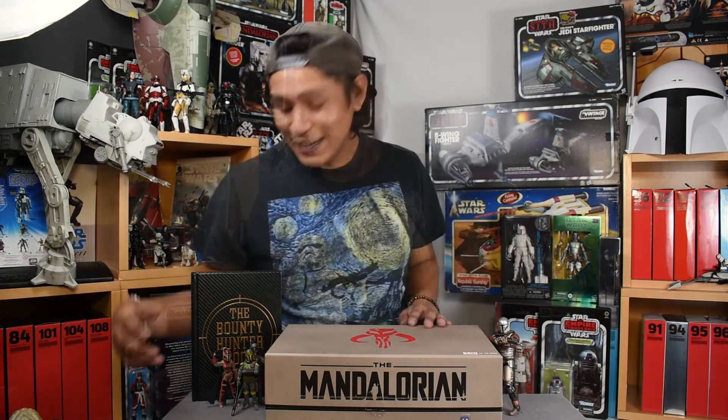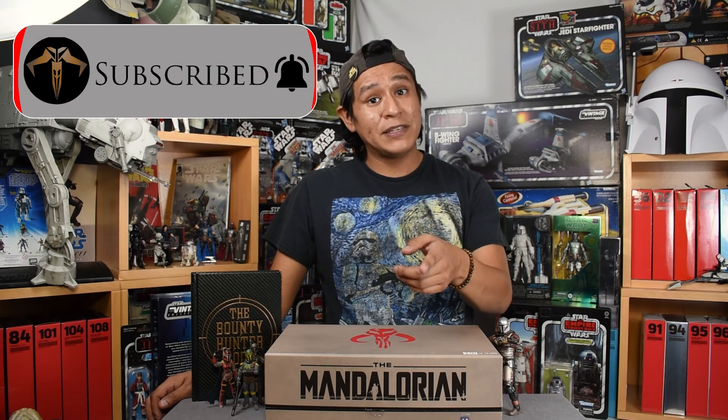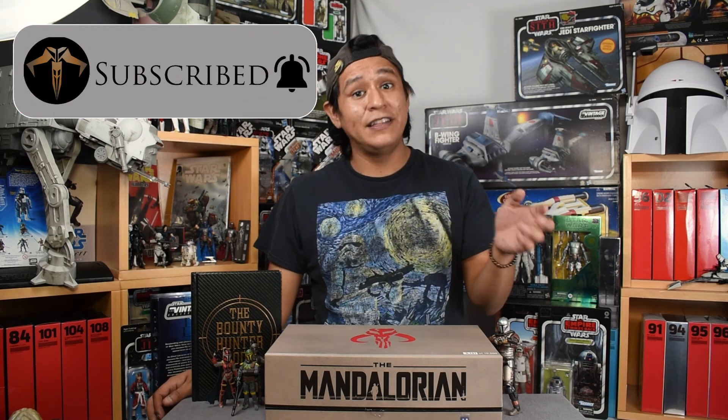Thanks for joining me, folks, for another episode of Binary Sunset Review. Stay tuned for future reviews and news. HasLab is going to be doing its big reveal this upcoming Friday. I'm going to be covering the live stream on my channel, as well as a post-game that I'll definitely open up to a dialogue for as many people who want to speculate and talk about what we might be seeing on Friday.